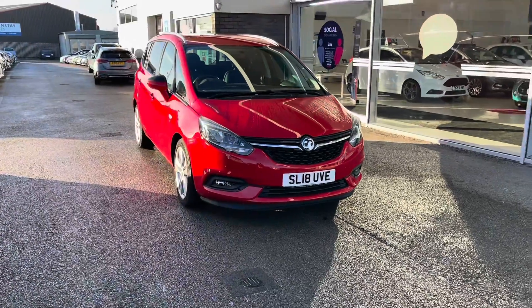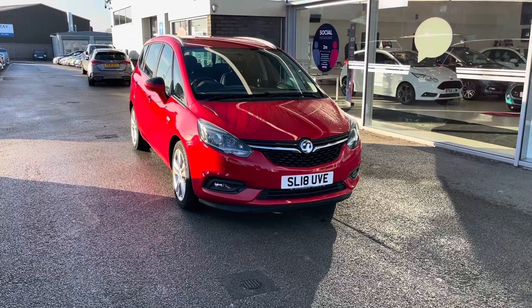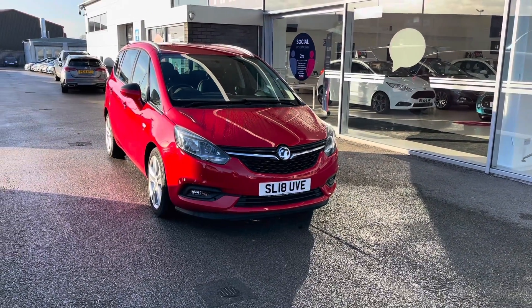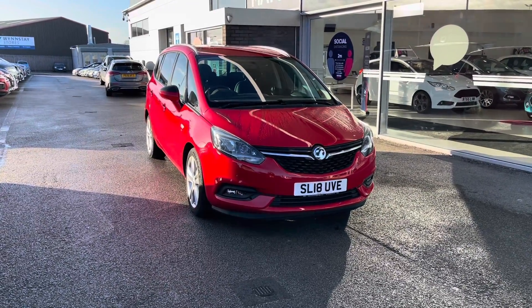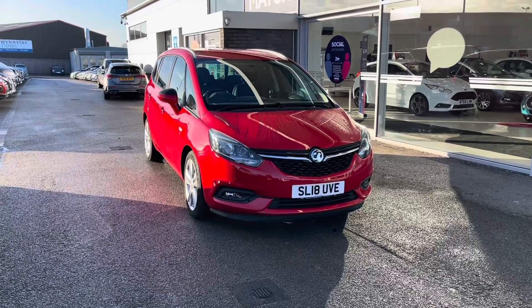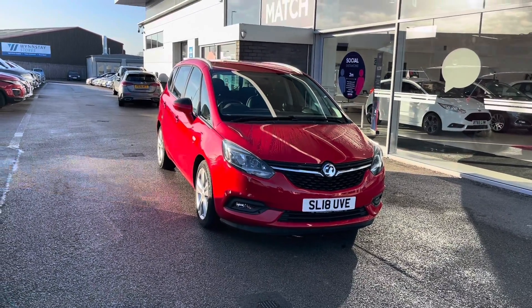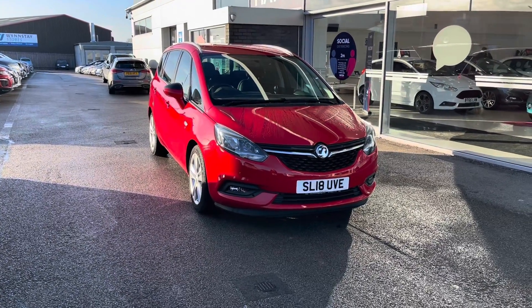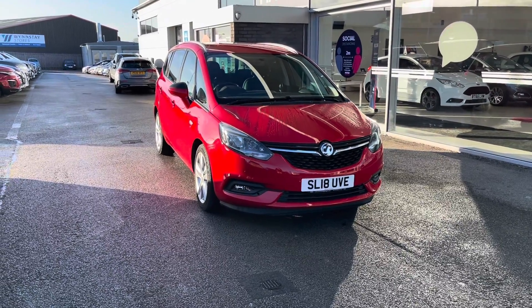Thank you for watching this video. All our Motor Match cars come with a 30-day warranty or a 1,000-mile warranty, depending on which comes first. We also offer an RAC extended warranty of up to three years, available with most of our cars, as well as flexible finance packages specifically tailored to you. All Motor Match vehicles are subject to a £150 administration fee, which includes a provenance check. For a personalised quote or to book a test drive, you can contact us on 01785 899 474.